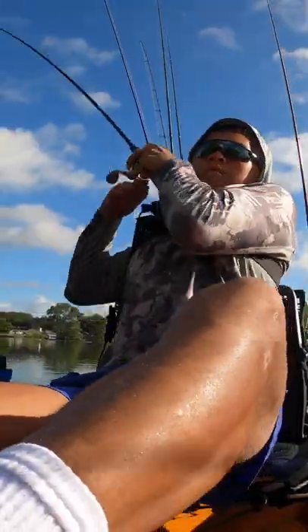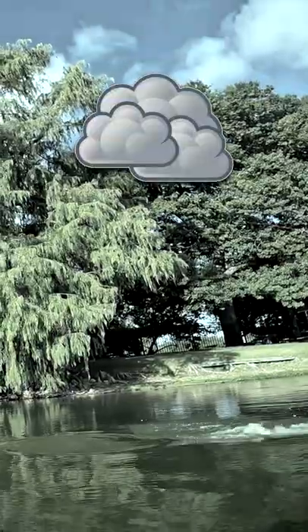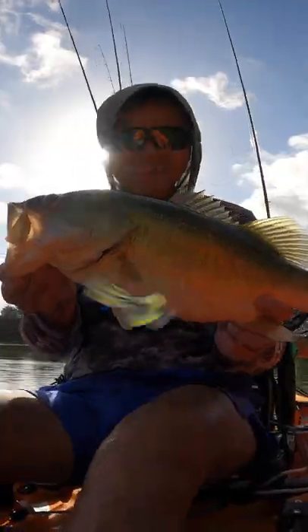For sunny clear water days, you want to use a natural like a watermelon red. On cloudy clear water days, same concept but a darker natural like a green pumpkin.